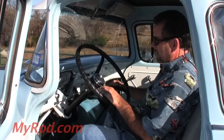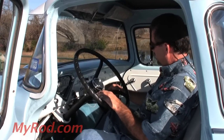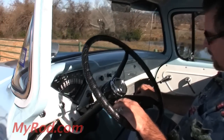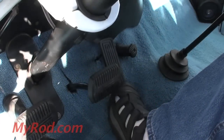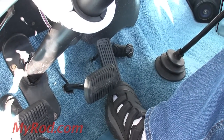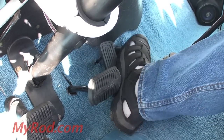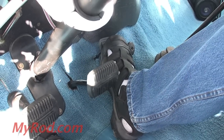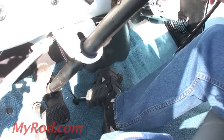One of the features that I really like that's authentic and still the way it was from the factory is the floor starter — this button right next to the accelerator. What you do is you turn the key on, but that doesn't start the truck. You pump it and then you push this little button right here, and that's how you start this truck. Very cool, very 1959.